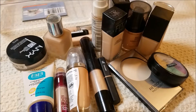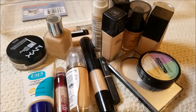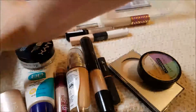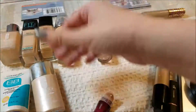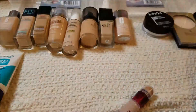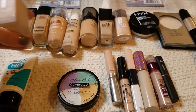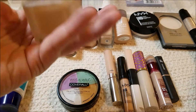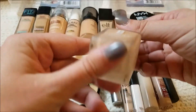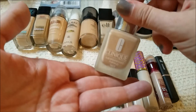Here we are with all of my liquid foundations, my powders, my concealers, and my color correctors. I'm going to sort these out and let's go through them. Going left to right, this is the Clinique Super Balanced Makeup in the shade Ivory. They don't make this shade anymore, but I've almost finished the product and I do really like it, so I am going to keep that.